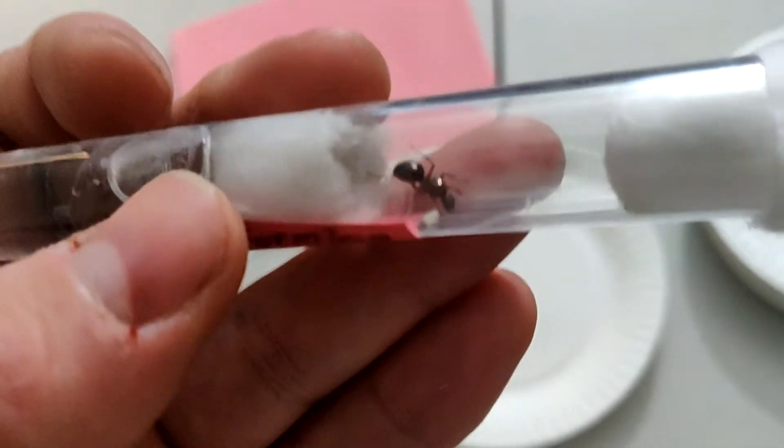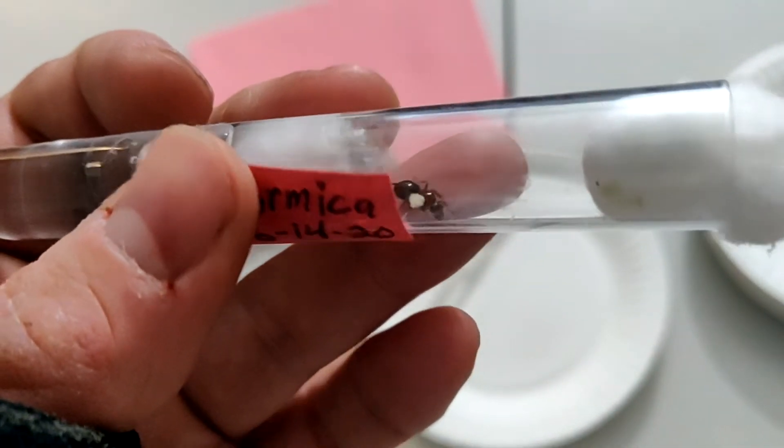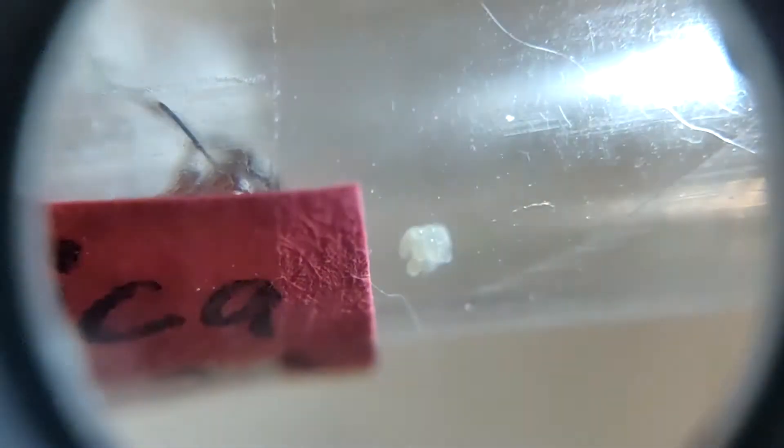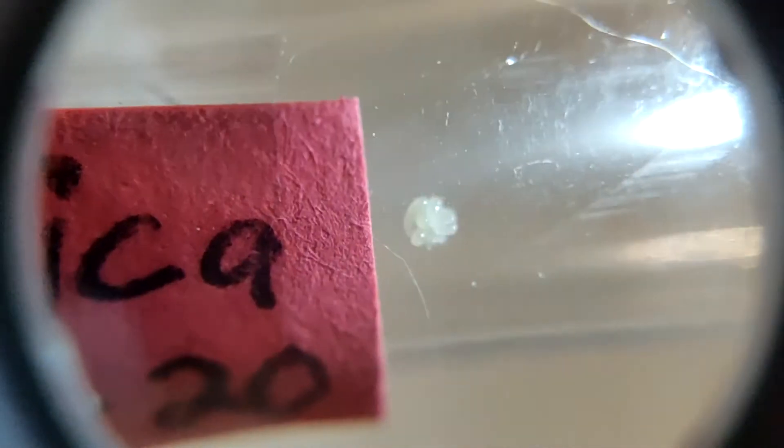I totally forgot about her and she was just on my desk. I was like, oh yeah, I have this Formica queen — and look, she has a bunch of eggs. There's a good pile of eggs right there. Some of them might even be pupae already, or larvae — I'm not sure what the middle stage is called.